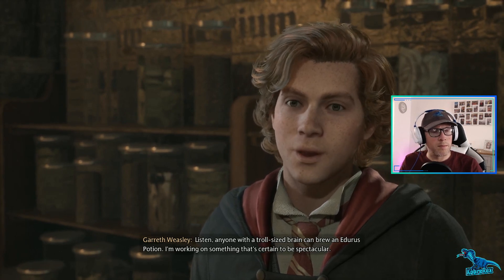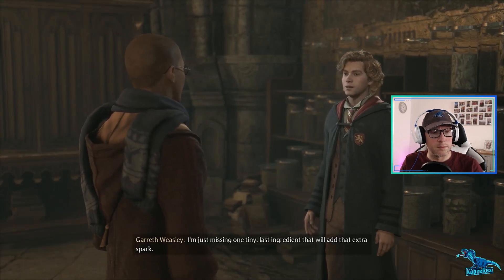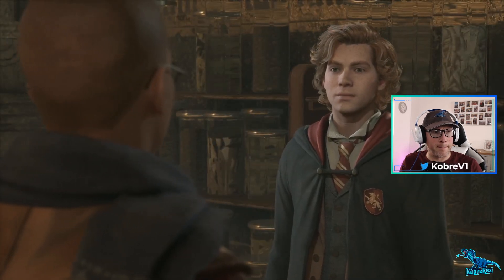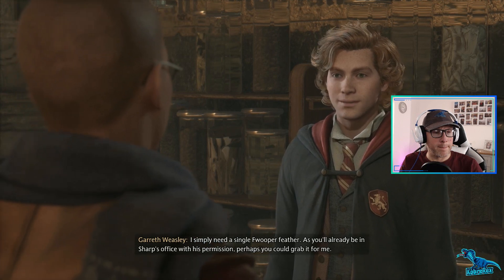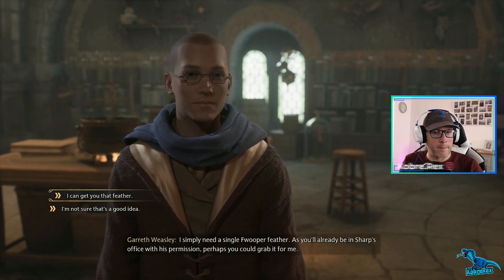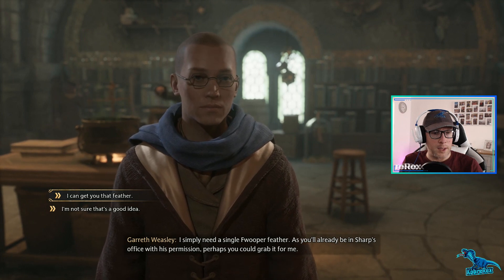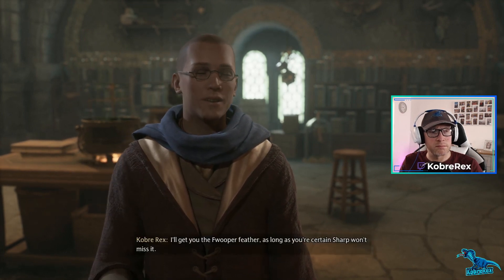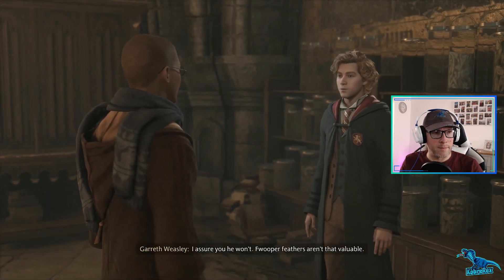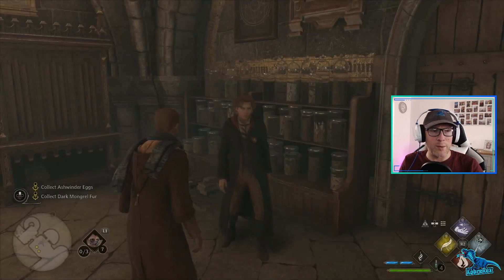But she can't be everywhere. Anyone with a troll-sized brain can brew an Edurus Potion. I'm working on something that's certain to be spectacular - I'm just missing one tiny last ingredient that will add that extra spark. I suspect that's where I come in. You're as clever as I had hoped. I simply need a single Fwooper feather. As you'll already be in Sharp's office with his permission, perhaps you could grab it for me. I can get you that feather, as long as you're certain Sharp won't miss it. I assure you he won't. Hurry back when you have it - let's cause some mischief.